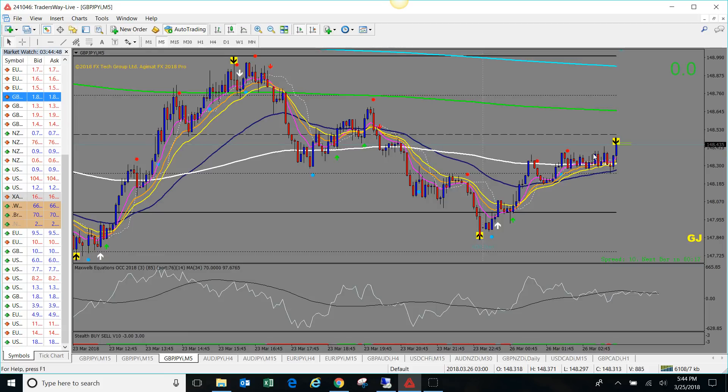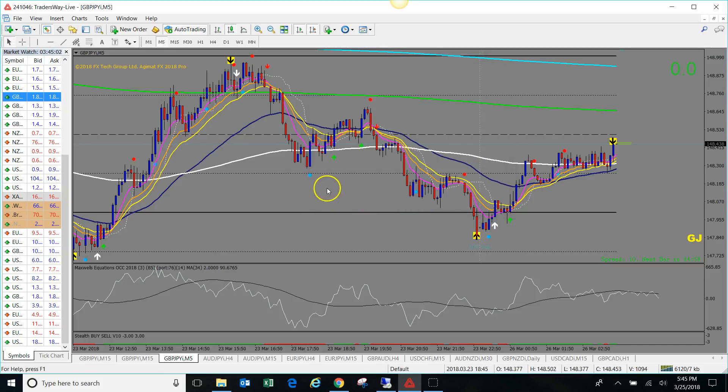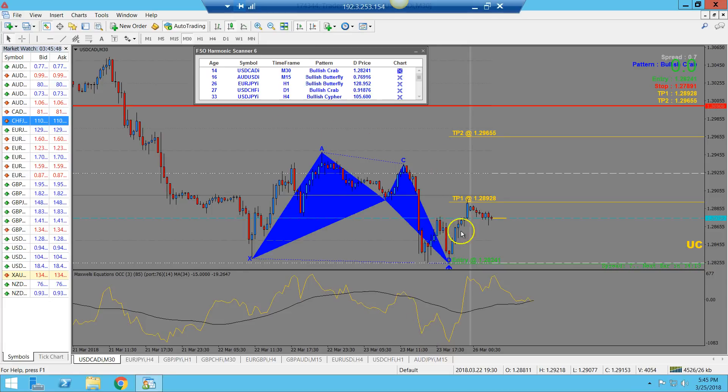If repainting is a deal breaker for you, I understand. As a bonus for those who purchase either system from me, I do provide some extra goodies including those non-repainting entry dots. When the signal is done repainting and you get that little entry dot along with the Agnet confirmation, it's usually a good signal. We just witnessed right here live — the white arrow repainted and is now gone. That's one of the cons of the Agnet system.